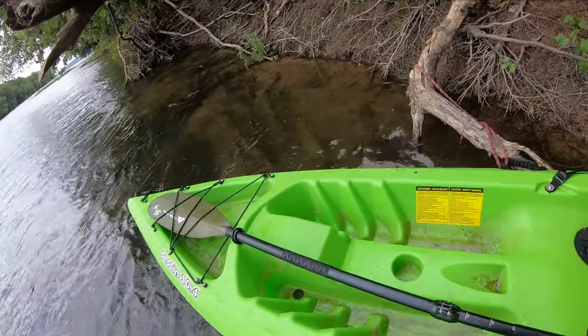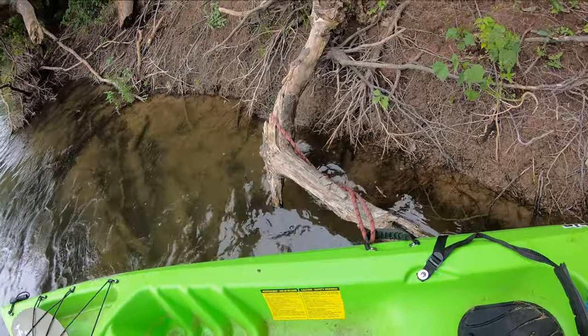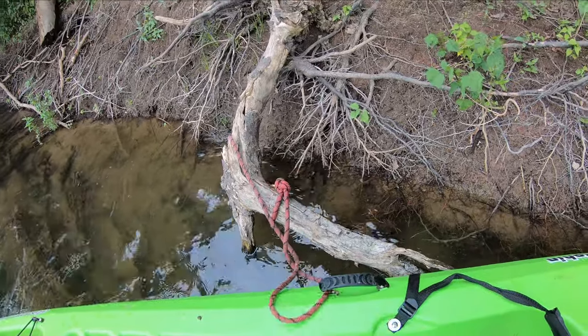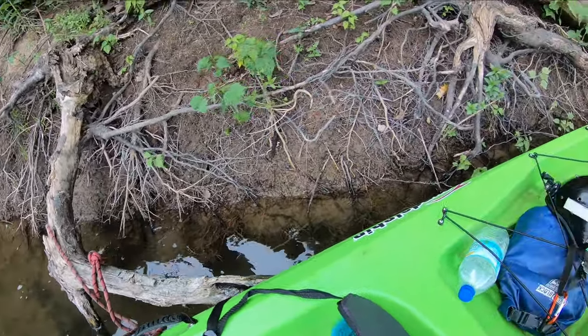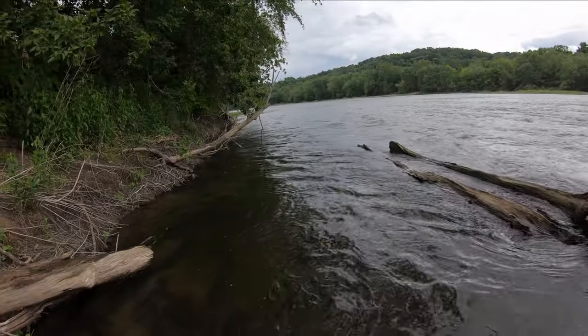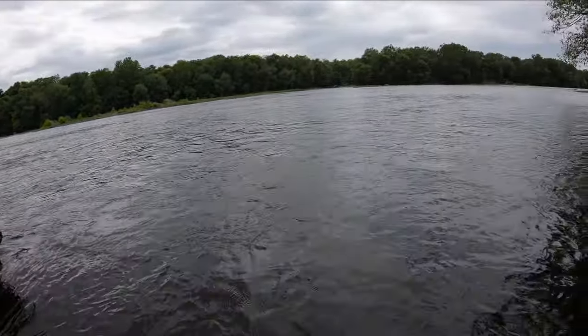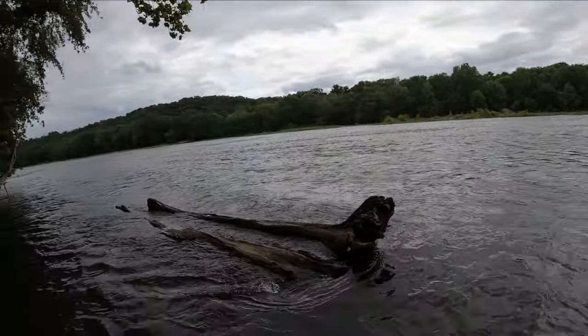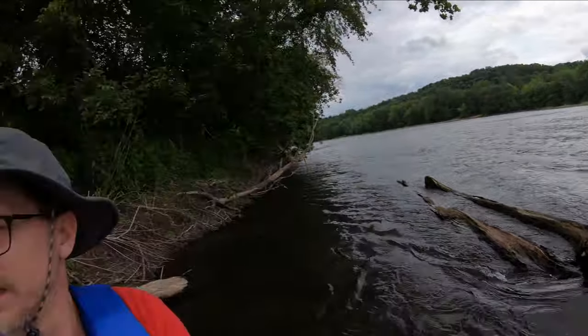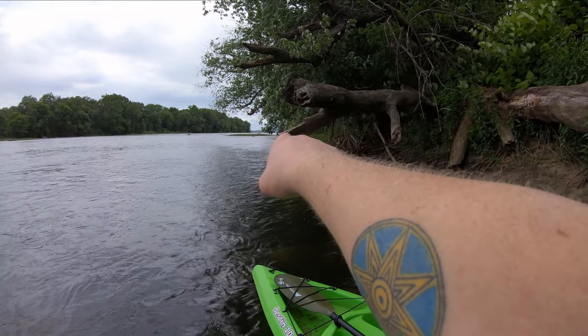I brought this little length of climbing rope with a carabiner because I knew I was probably going to stop. One of the big fears I have is you stop, get out of your kayak — and I'm always looking at stuff, getting distracted, fidgeting with the cameras, taking pictures — and your kayak gets swept down river with all your stuff. I just don't want that to happen, so I brought that with me. I think that'll come in handy. The cut I want to take through the channel is right up there, but I cannot paddle against this current.